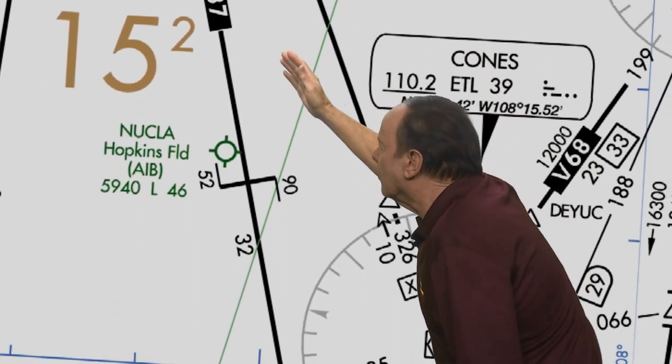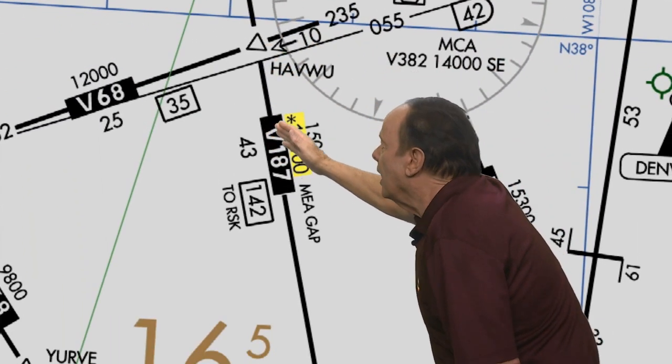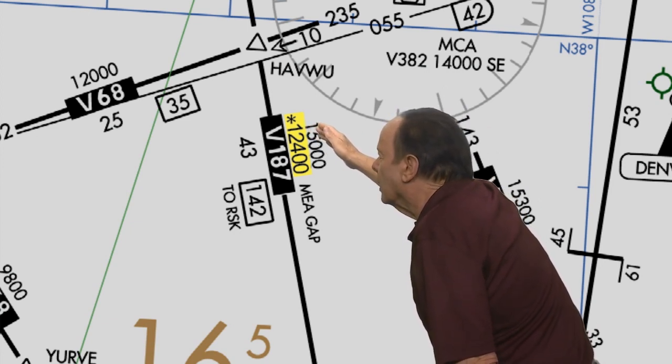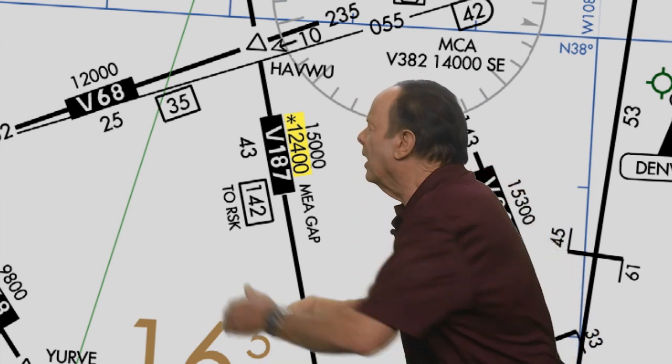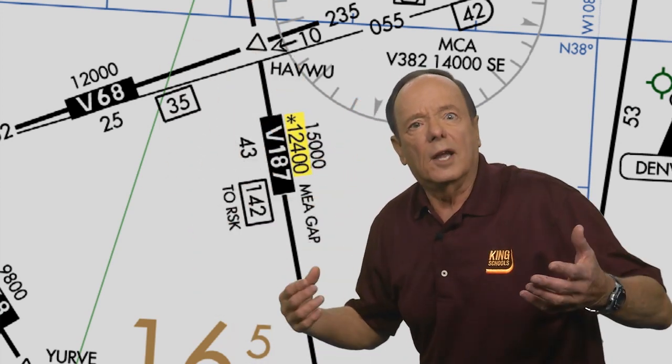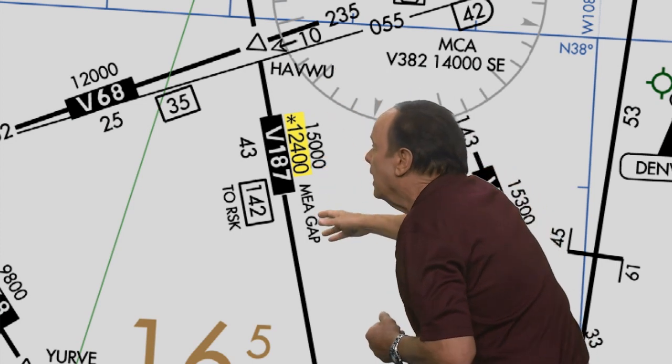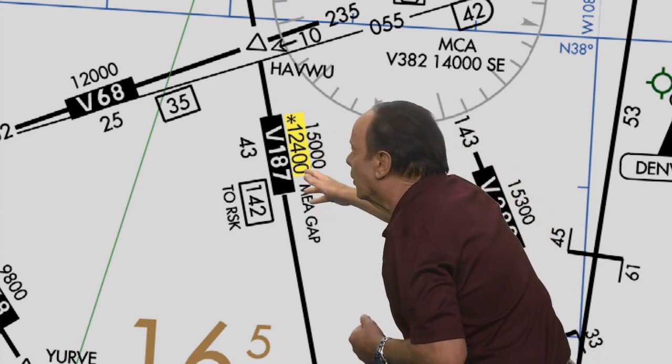Now let's look at the route further south of Herm. The MOCA here is 12,400 feet, but here we're way more than 22 nautical miles from the VORs. So how could you fly at the MOCA? Easy — if you have GPS navigation, you can still use this applicable MOCA, even if you're a long way from VOR stations.